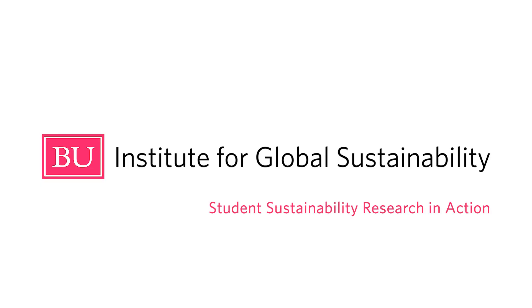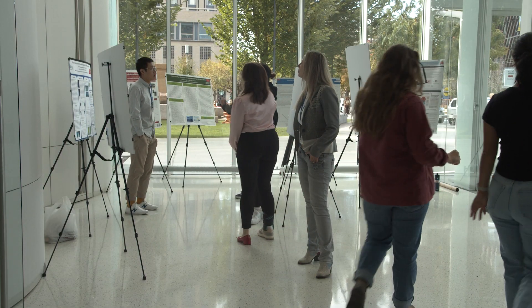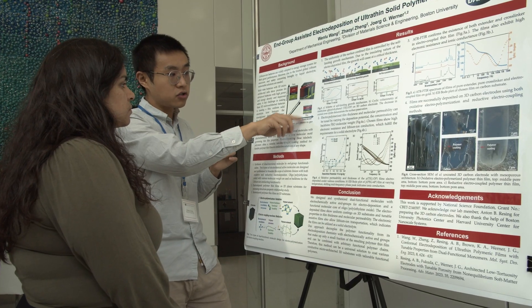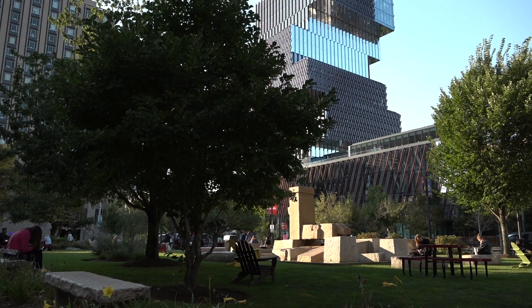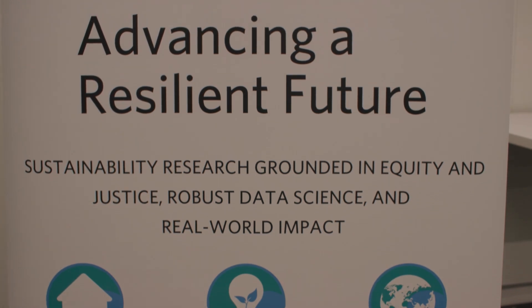BU is definitely looking for increased sustainability in different ways, and the more that people can contribute to that the better. The Institute for Global Sustainability convenes the sustainability research community at Boston University. The Institute brings together students and faculty conducting research on climate change, sustainability, equity, and justice.